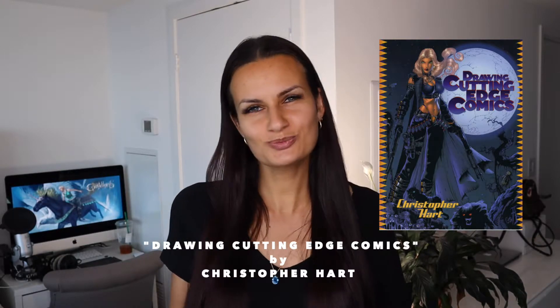The first book I'm gonna mention is called Drawing Cutting Edge Comics by Christopher Hart. I'm gonna show some of this book on screen. It was a great book to start because it shows you a very simplified, simplistic way to draw anatomy. His style is very beautiful — it's a western hero comic style, very exaggerated. If it's a woman, the style really exaggerates the female shapes and makes her look more overtly feminine.